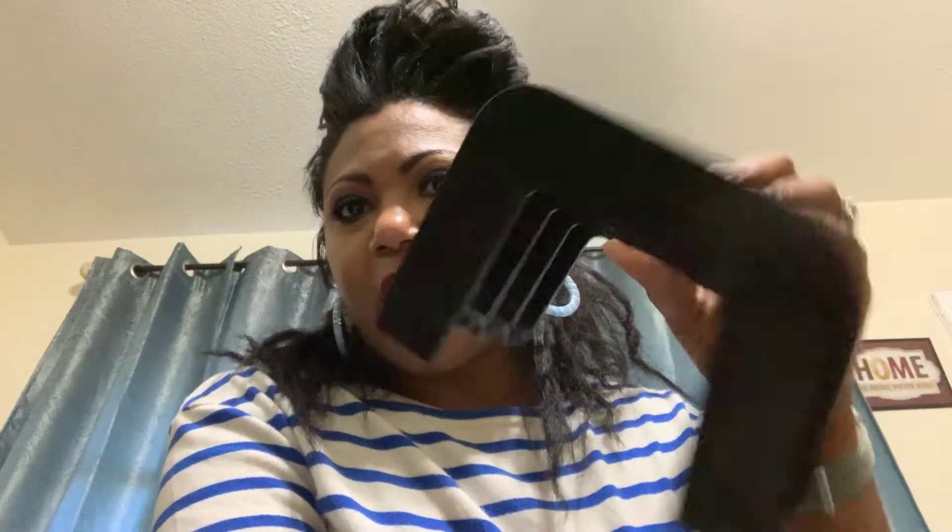Anywho, so I went to the Dollar Tree again — thank you — and I got this letter rack. I want to put the palettes that I'm gonna feature for this month, going into next month, on here and keep them on my vanity so I'm not going crazy.